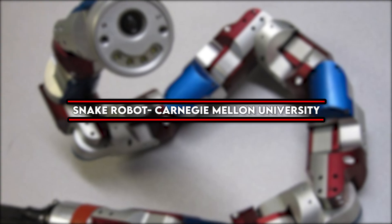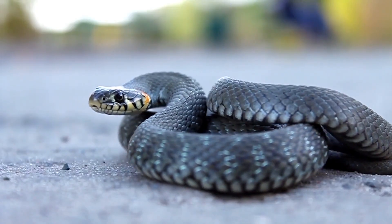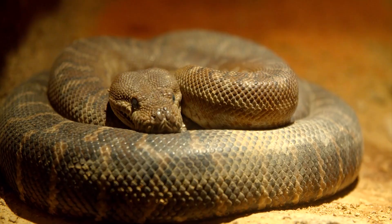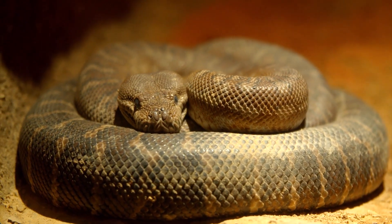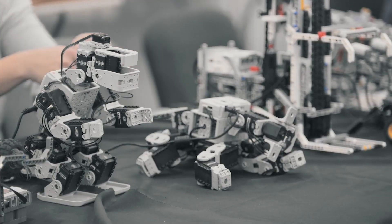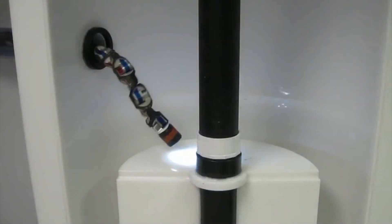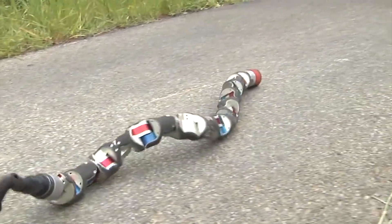Number 4: Snake Robot by Carnegie Mellon University. Snakes might not be the most beloved animals around, but their anatomy can come in handy. Scientists have always been intrigued by the way snakes can easily maneuver through cracks and crevices of any kind. Search and rescue missions are a common theme for animal-inspired robots, and the snake robot built by CMU researchers is one of the first to be tested in a real disaster.